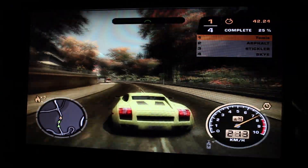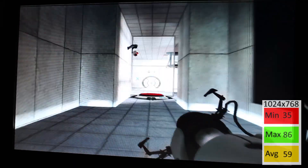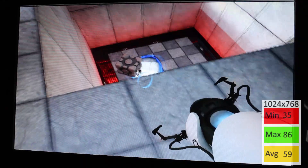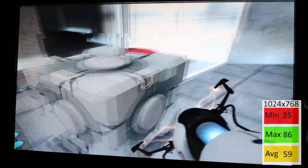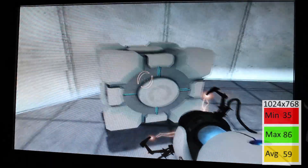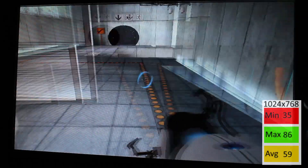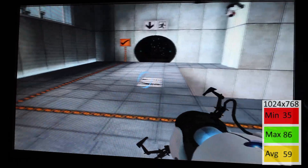Next up was Portal — a pre-Steampipe version, around 2011 or 2012. Minimum 35, max 86, and an average of 59. The minimum dipped when looking through portals, but it wasn't a very disturbing or noticeable hitch. I'd say this was actually one of the better-performing games so far.